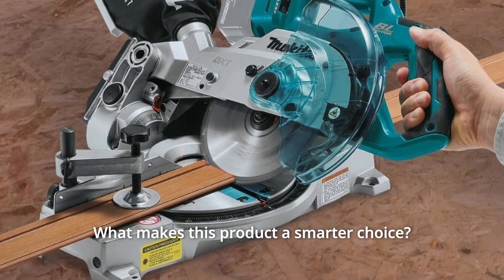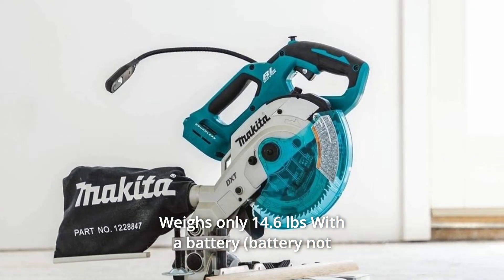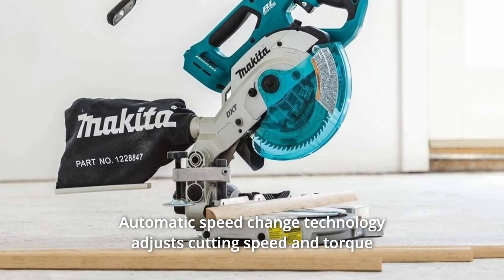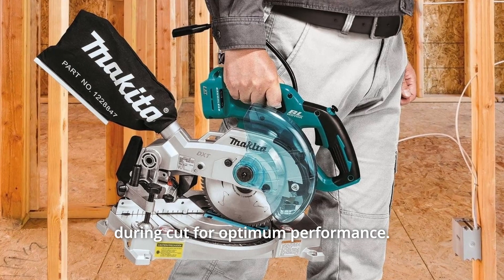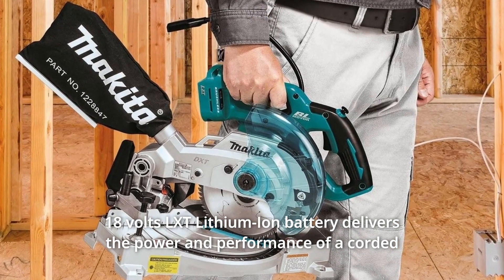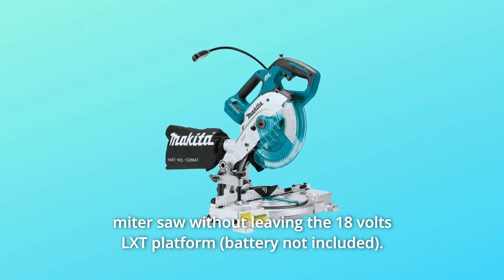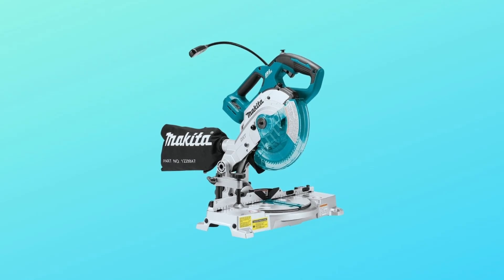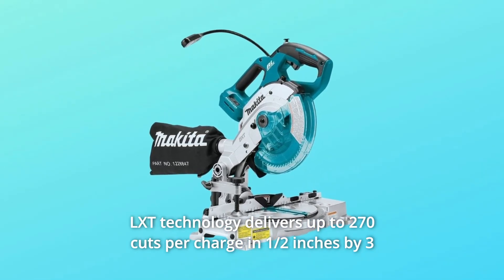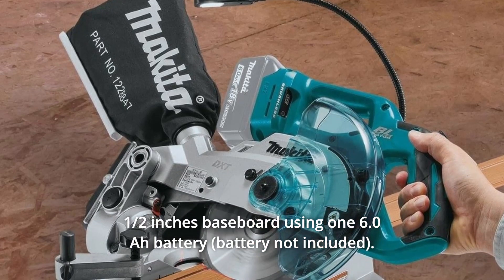What makes this product a smarter choice? Number 1: Weighs only 14.6 pounds with a battery for easy portability. Number 2: Automatic speed change technology adjusts cutting speed and torque during cut for optimum performance. Number 3: The 18V LXT lithium-ion battery delivers the power and performance of a corded miter saw without leaving the 18V LXT platform. Number 4: LXT technology delivers up to 270 cuts per charge in half-inch by three-and-a-half-inch baseboard using one 6.0Ah battery.